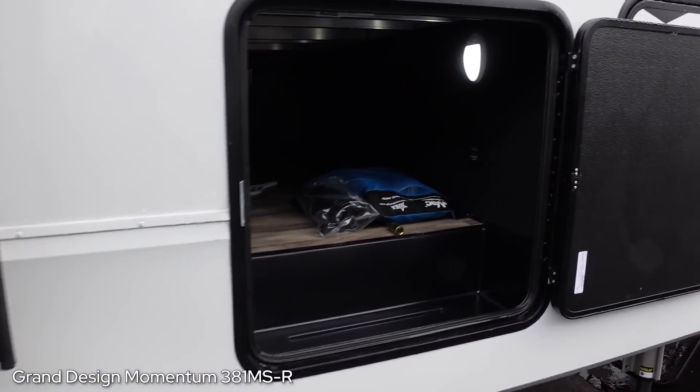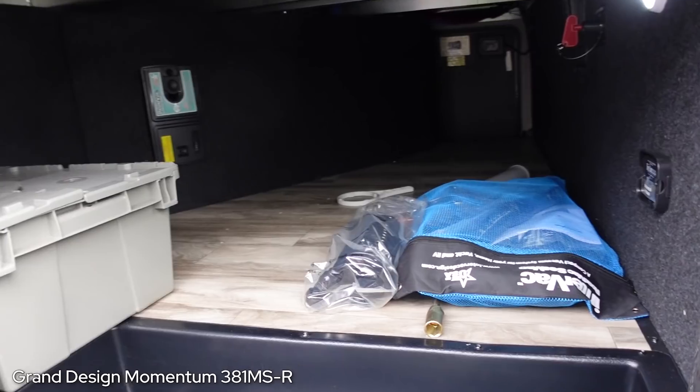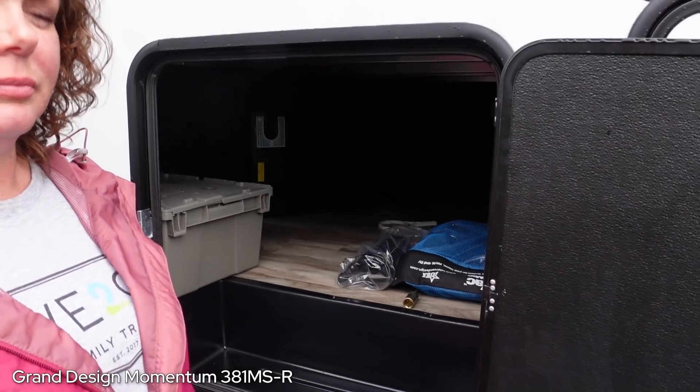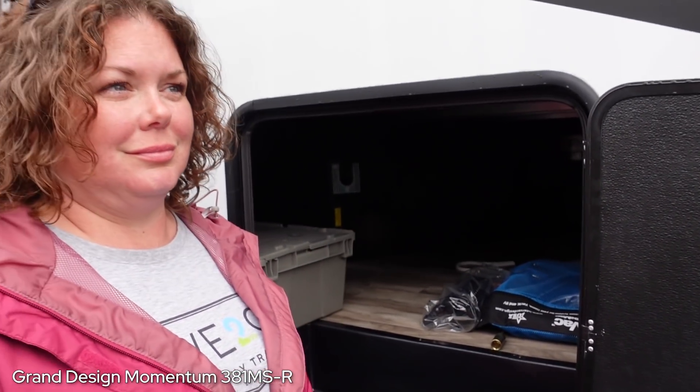Not too bad - better than the Seismic. I like this one better. One thing to point out - Grand Design toy haulers lack a little in front storage. The 395 has a small front storage bay. We'll walk by it - unless they changed something this model year, it's historically been pretty small. Found the 395 - there's your front storage. That's it - no pass-through. The last three we walked by had a huge pass-through.